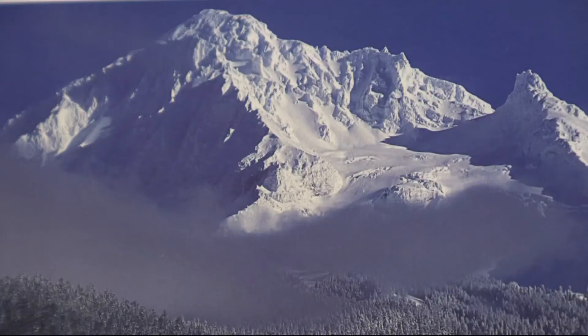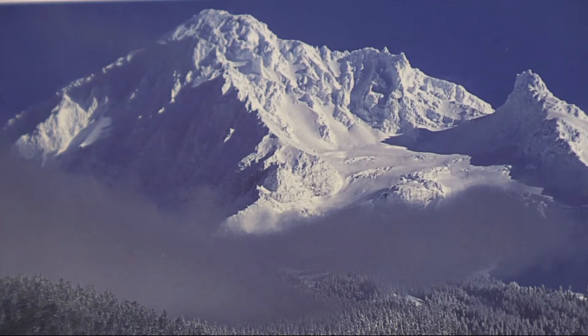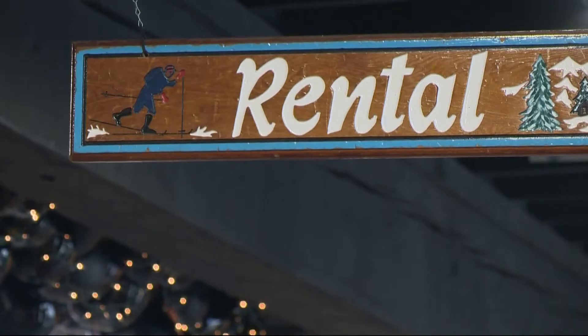Jeremy Ray is the rental manager here. Winter is usually their busy season, but with all this late snow, the climbing season keeps dragging along. If standing at the top of Oregon is on your bucket list, consider a shop like this to help you get there.